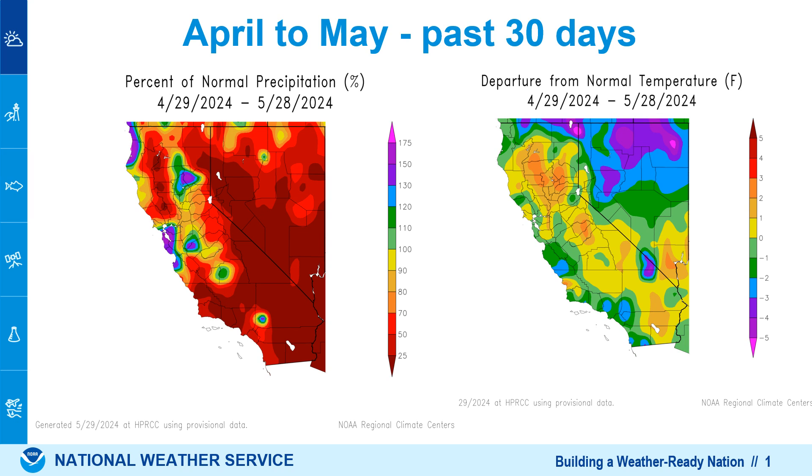April through May, the past 30 days, precipitation has actually been below normal across Southern California, even though those are months that normally we don't get much precipitation. The temperature has been below normal as well, especially along the coast, as shown on the right-hand side. We've had about 15 cloudy days here in San Diego, and up along the coast and even the inland valleys, temperatures are averaging a couple degrees below average.